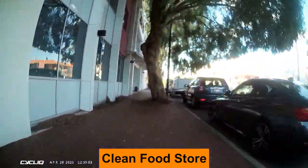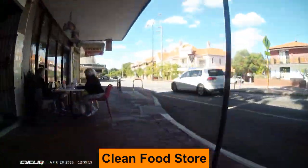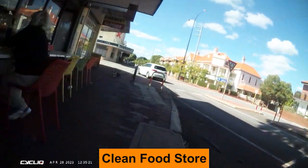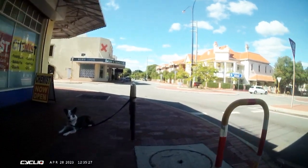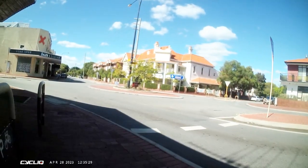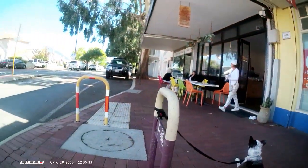We're going to start off in Shenton Park at this place called the Clean Food Store. If you're after something that's organic, possibly vegan or vegetarian, then this is not a bad place to go. And as we can see, there's really good, secure, convenient bike parking right out the front of this place. And in fact it comes with an optional guard dog as well.